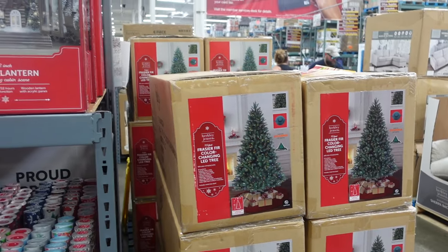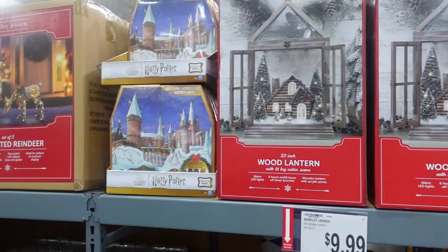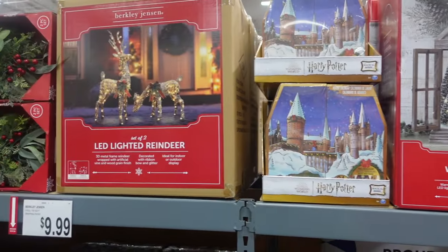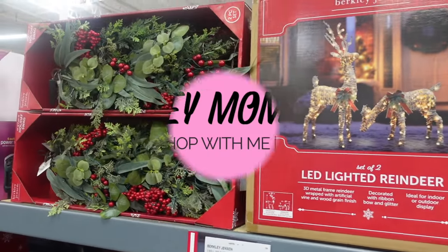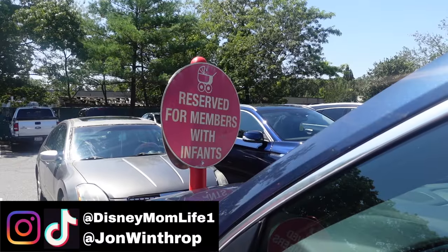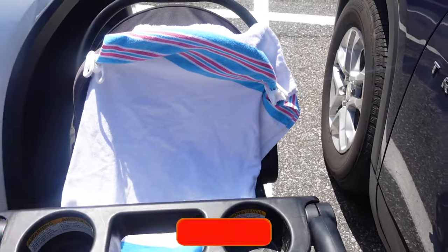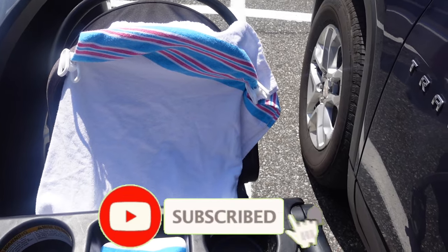Christmas has arrived at BJ's! One of the perks of traveling with an infant — they have reserved parking for members with infants, and we got one of those, so we get to park nice and close today.